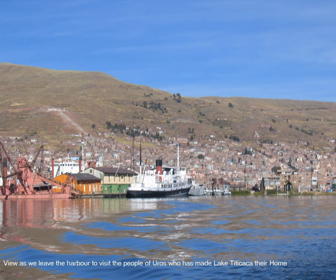This is the view we see from the boat as we leave the harbor. We are going to discover the various communities who live on and around Lake Titicaca. The first stop is going to be to visit the people of Uros who have made Lake Titicaca their home — they literally live on islands made of reed cultivated right from Lake Titicaca.